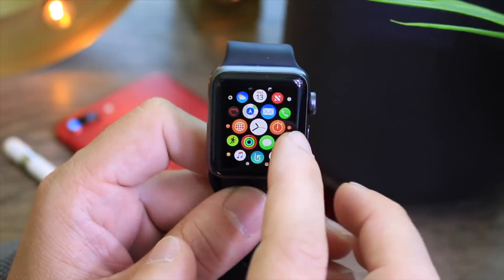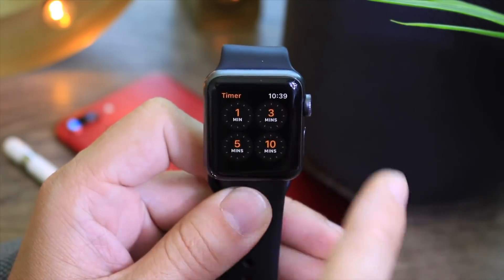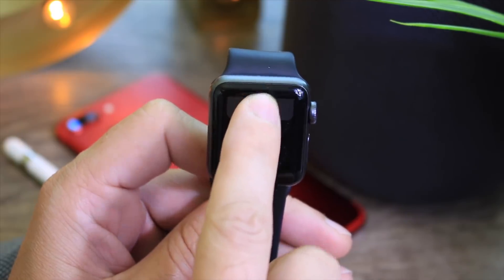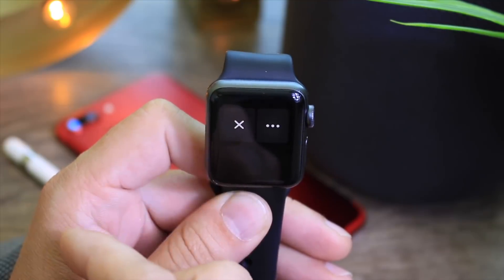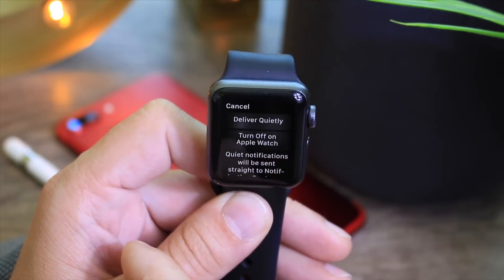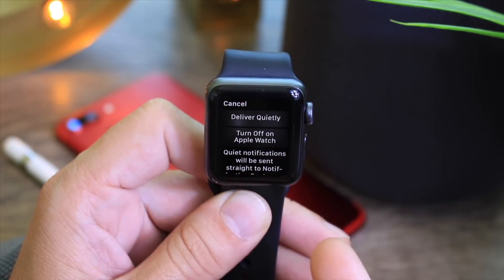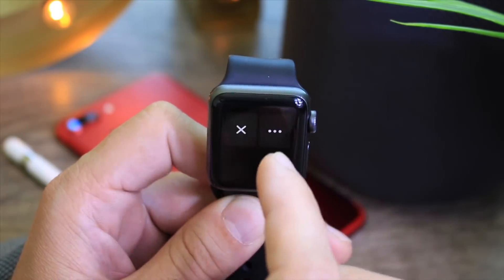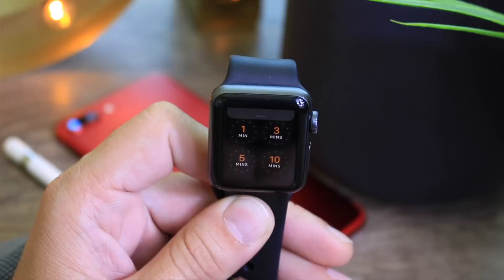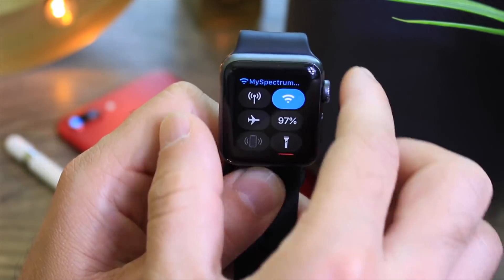Another new addition to WatchOS 5 is that you can now access the notification center from within applications — before you couldn't do this. The key is to tap and hold on the top and then drag down, and you see the notification center is accessible right there from within apps. You also have new options and new pop-ups for delivering notifications, just like iOS, where you can turn them off, deliver quietly, or jump into settings to adjust them completely. You can also access control center by tapping and holding directly within applications.